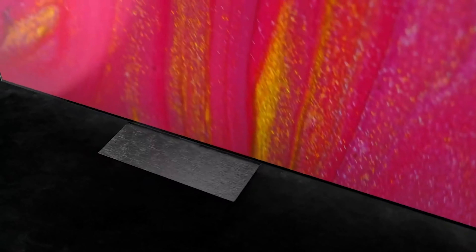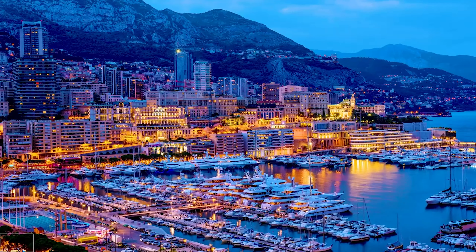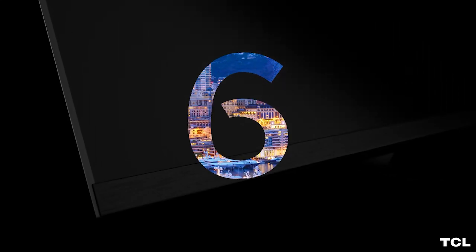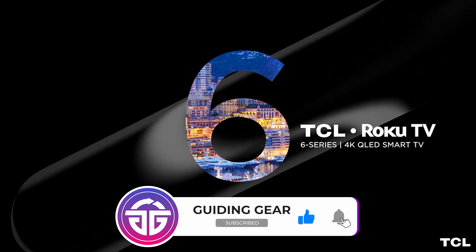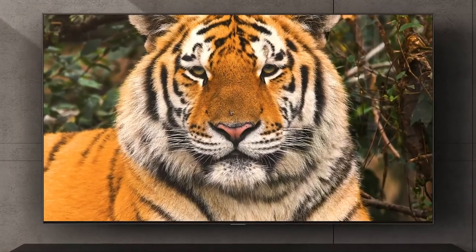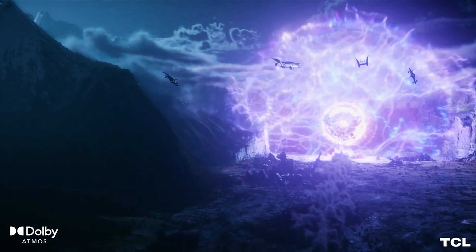Number 5: TCL 6 Series 65R635. When we discovered that the TCL 6 Series QLED R635 would use Mini-LED, we were shocked. It's only a year since the same tech arrived in the high-end 8 Series, which costs considerably more than the affordable 6 Series. To get Mini-LED for this amount of money means that some serious corners must have been cut, right? Nope.